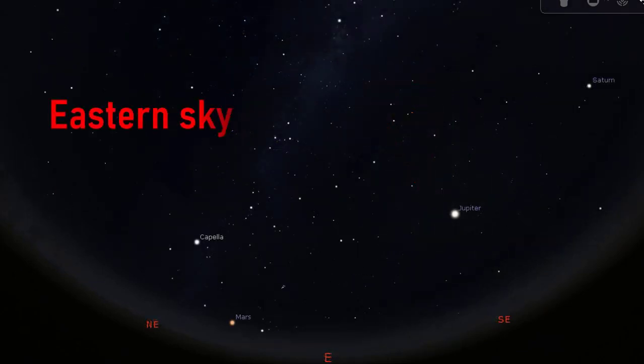Let us begin with finding the constellation Perseus, the hero. Facing east and turning a little to your left, you will see a bright star that appears to dominate that part of the sky. That star is Capella, the little goat. It is the sixth brightest star in the night sky, in the constellation Auriga.